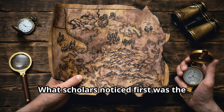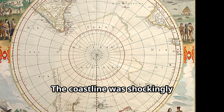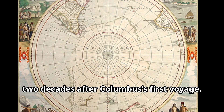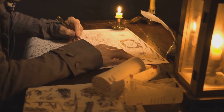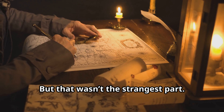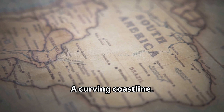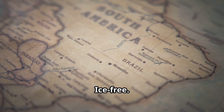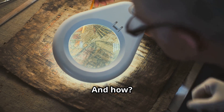What scholars noticed first was the depiction of South America. The coastline was shockingly accurate, especially for a map drawn just two decades after Columbus's first voyage. But that wasn't the strangest part. Beneath South America there appeared to be another landmass — a curving coastline, mountainous terrain, unfrozen, ice-free. Could it be Antarctica? And if it was, who had mapped it and how?